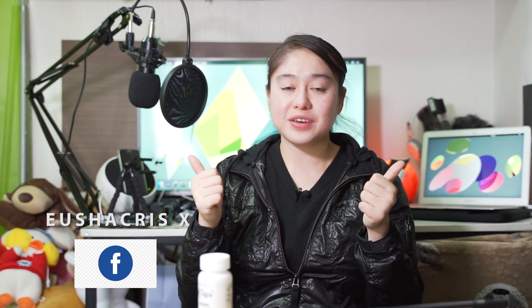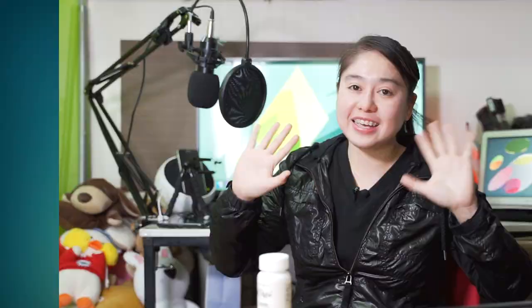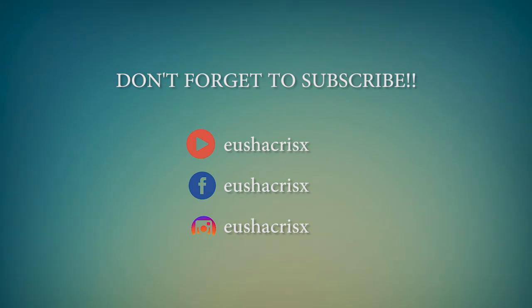This is Kiray Glutathione from MVP World. Again, my name is Yushakris. This is the reason why my skin became brighter. Welcome to my channel for those who are new here. Consider subscribing if you like this video, give me a thumbs up, and follow me on Instagram and like me on Facebook. That's all for today, guys. Bye-bye!